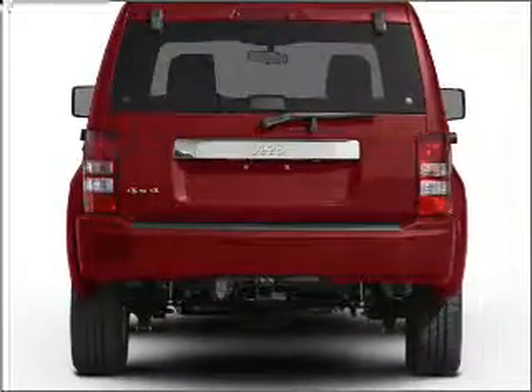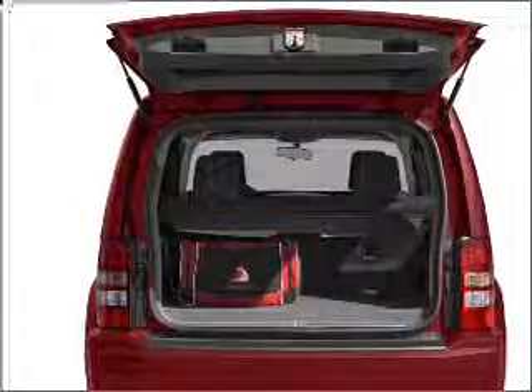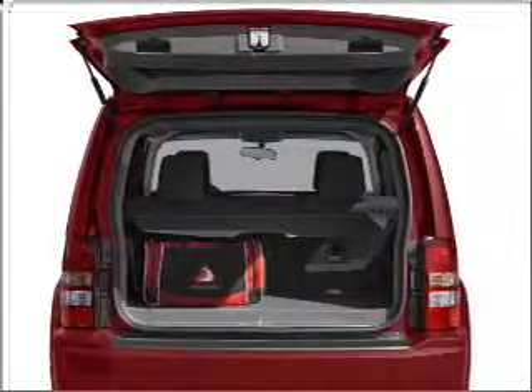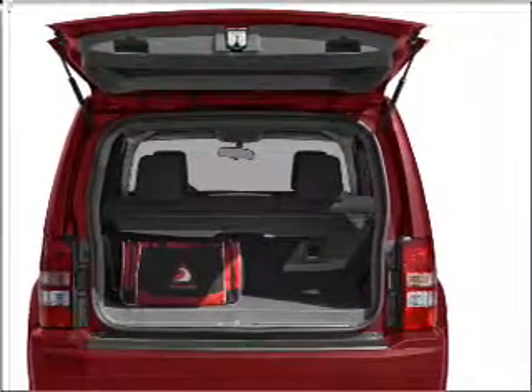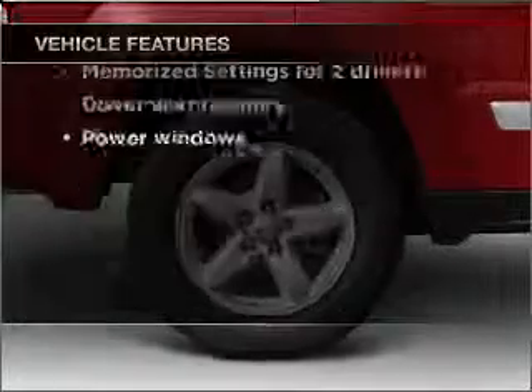Anti-lock brakes help you bring your vehicle to a safe stop. Heated seats come for you on cold winter days. Power and reliability are a great combination — this vehicle has both. And with these notable features, you won't want to miss out on the opportunity to own this amazing ride.